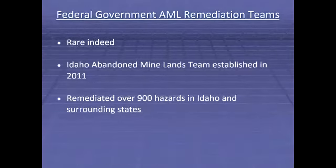Federal government groups specializing in the remediation of these hazards are rare indeed. Born of Washington's concern over AML physical safety hazards, the BLM established the Idaho Abandoned Minelands team in 2011. The team joined the Sawtooth National Forest Portal Posse as one of a few federal government agency units specializing in the remediation of AML physical safety hazards. Based in Salmon, Idaho, the Idaho AML team has since remediated over 900 hazards in Idaho and all surrounding states, which has barely made a dent.